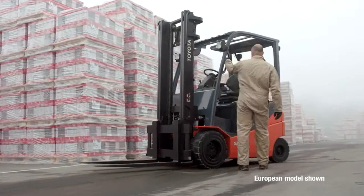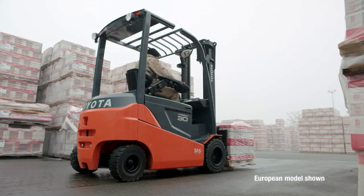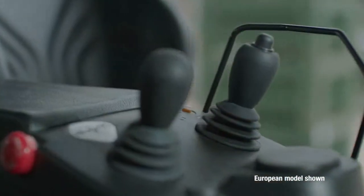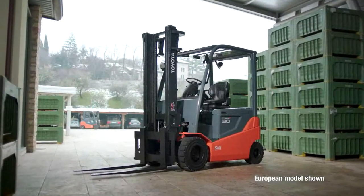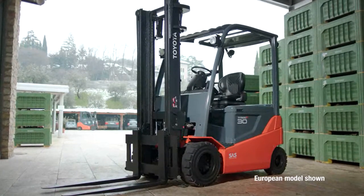Because we understand that ergonomics and comfort reduce fatigue and increase productivity, the Toyota 80-volt is built with the operator in mind. The optional swivel seat, rear assist grips, and hydraulic dampening keep the operator comfortable and productive throughout a work shift. Discover untapped possibility, increased uptime, new levels of productivity, and the lowest emissions possible with the new Toyota 80-volt electric solid pneumatic forklift.